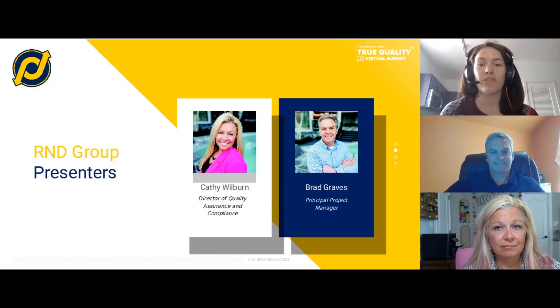He is joined by Kathy Wilburn, director of quality assurance and compliance at R&D Group. Kathy has over 20 years of experience in software engineering and management. In her role, Kathy is focused on keeping R&D's QMS up to date with current revisions of FDA's QSR and guidance documents, as well as international standards such as ISO 13485, 14971, and IEC 62304. Kathy also audits client management systems and provides expertise in establishing and updating missing and non-compliant procedures and templates. Without further ado, let me hand it over to Brad Graves and Kathy Wilburn.